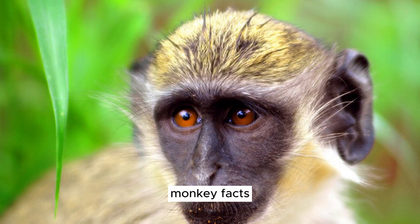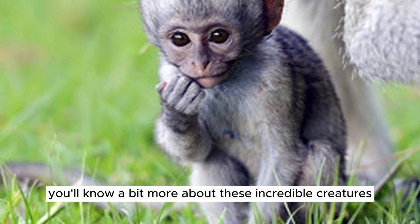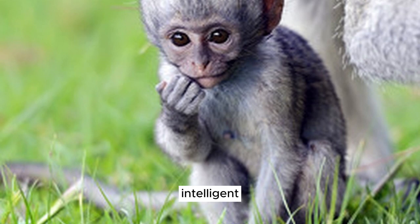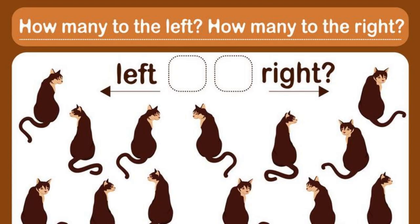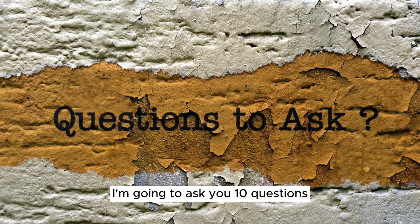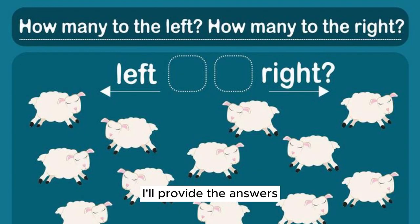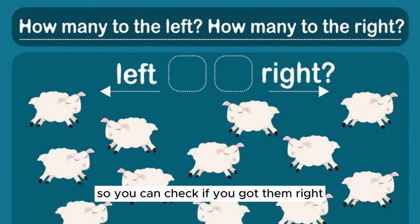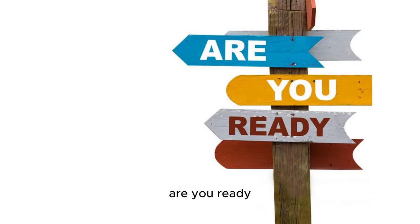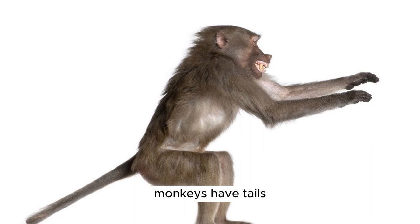Aren't these monkey facts fascinating? Next time you see a monkey, you'll know a bit more about these incredible creatures and their playful, intelligent, and social behaviors. Now let's see how much you've learned. I'm going to ask you 10 questions — you can pause the video to think about your answers, and I'll provide the answers right after each question so you can check if you got them right. Are you ready? Let's begin! Question 1: What's the main difference between monkeys and apes? Answer: Monkeys have tails, but apes like gorillas and chimpanzees do not.